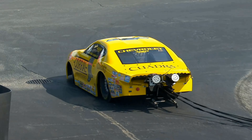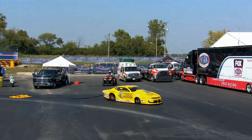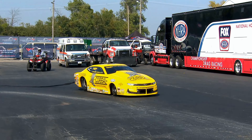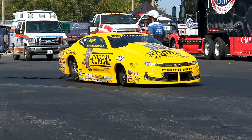For those of you that don't speak dyno, we talk about the correction factor — that's a very important number coming into Pro Stock. Because when you put an engine on the dyno, you've got a number that you correct back to, a number that you actually run.